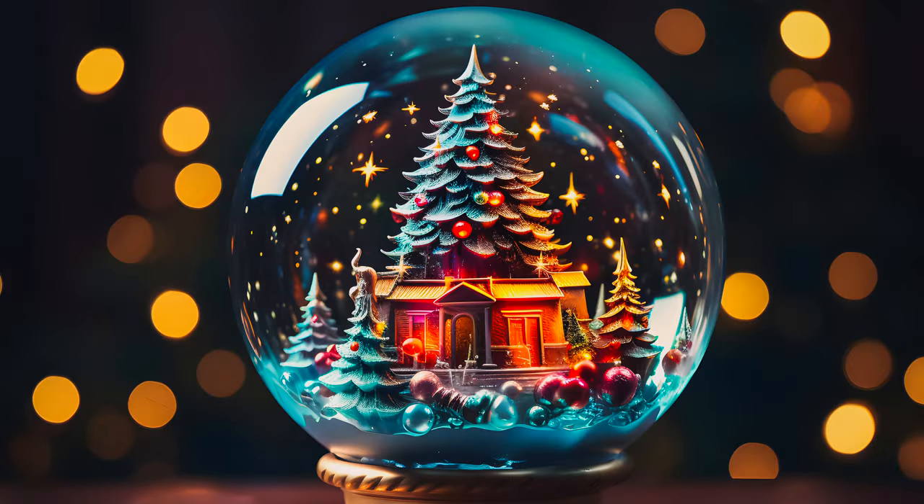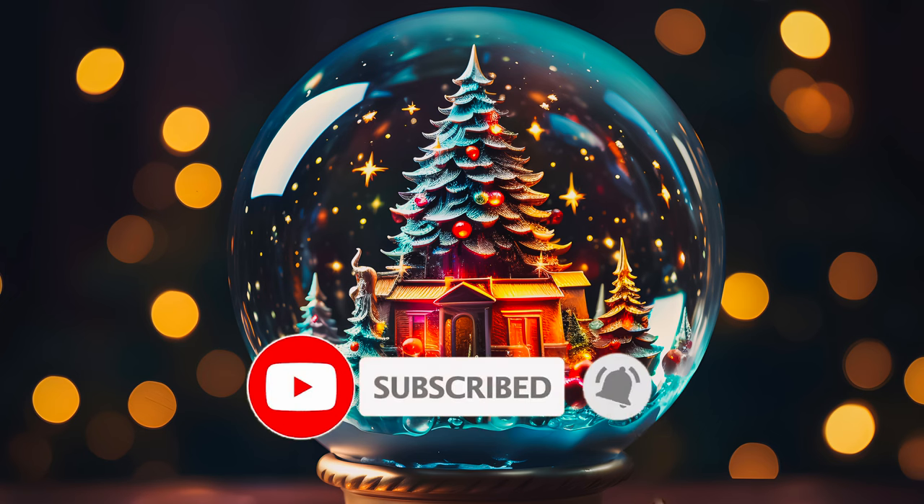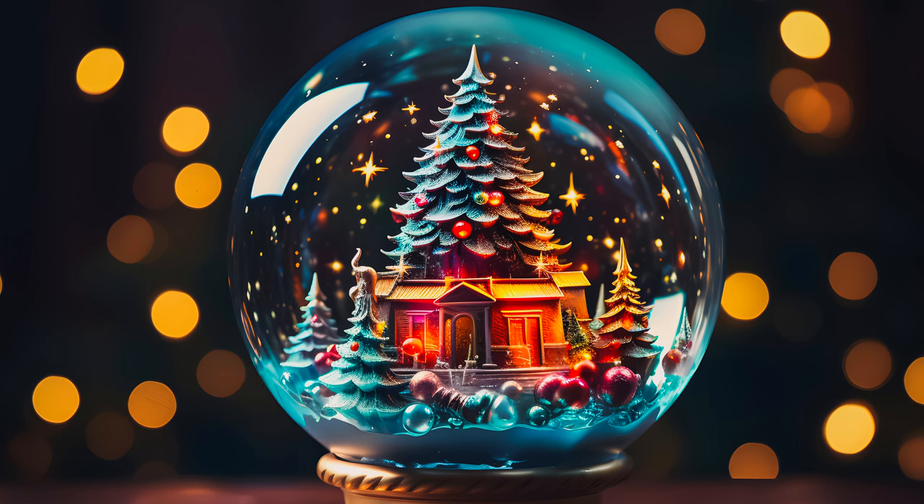Before we get to the earnings from my most profitable agencies, I encourage you to click the thumbs up, subscribe, and click the bell so as not to miss the next video. I also encourage you to watch my videos with earnings from previous months.